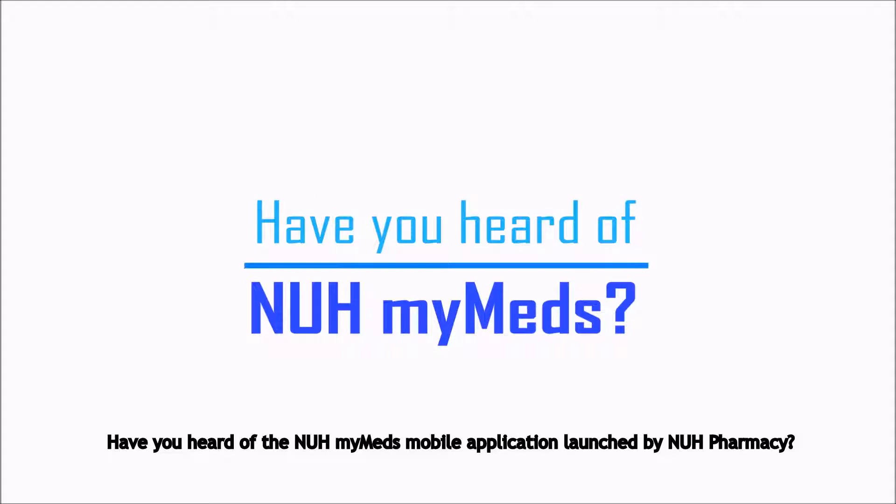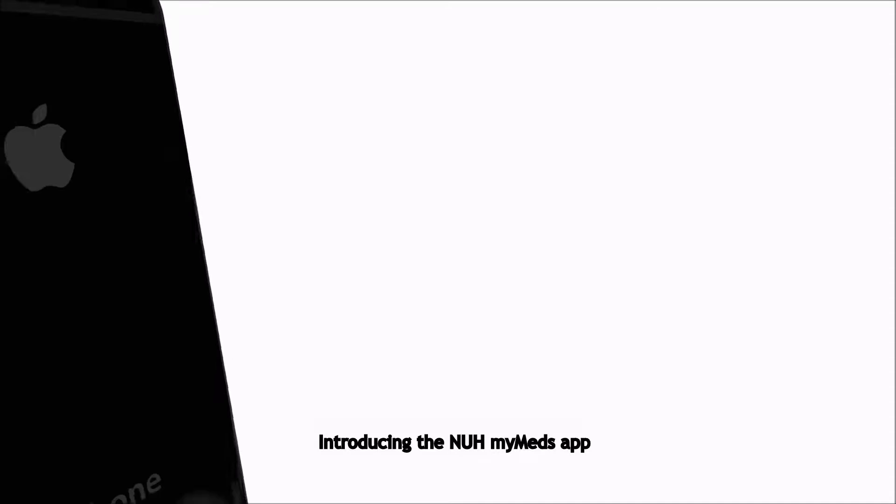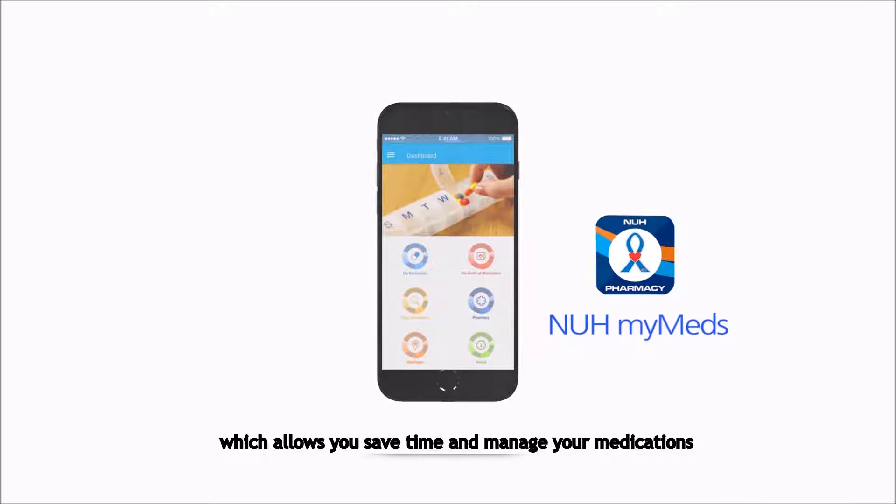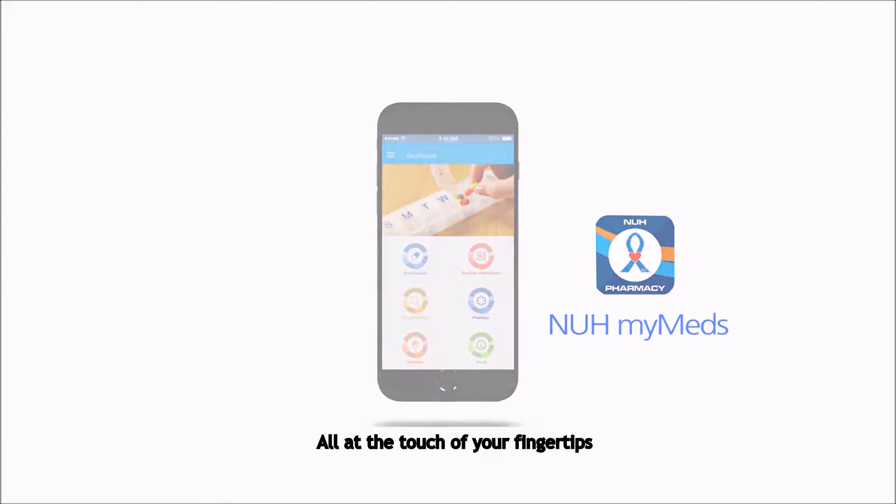Have you heard of the NUH MyMeds mobile application launched by NUH Pharmacy? Maybe it's time you should! Introducing the NUH MyMeds app, which allows you to save time and manage your medications, all at the touch of your fingertips.